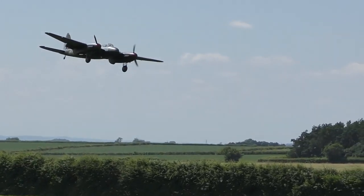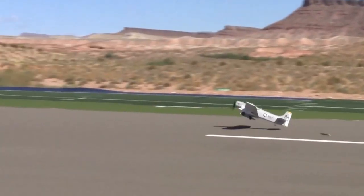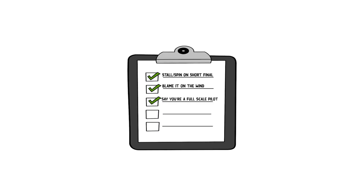Check out this guy who crashed his beautiful scale airplane from a totally waxed center of gravity. These accidents, unfortunately, occur quite often. Here in the Silviation Labs, we've been working hard to come up with a list of helpful habits to prevent these types of crashes.